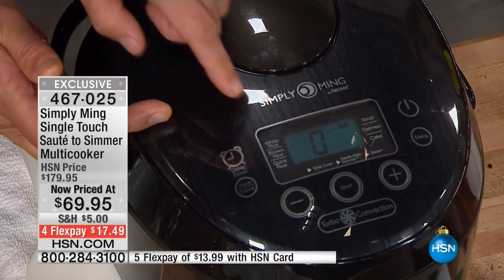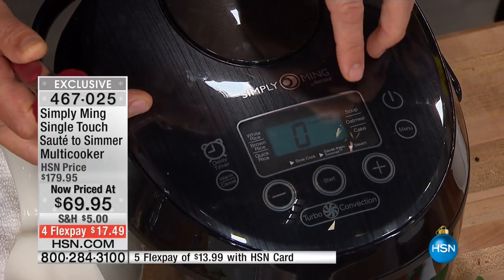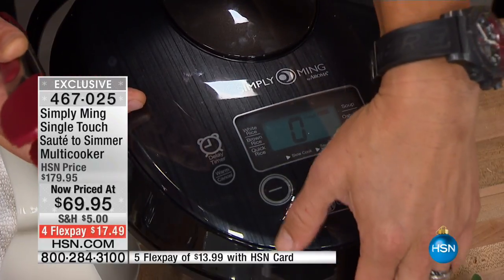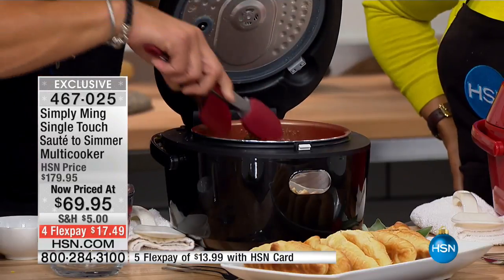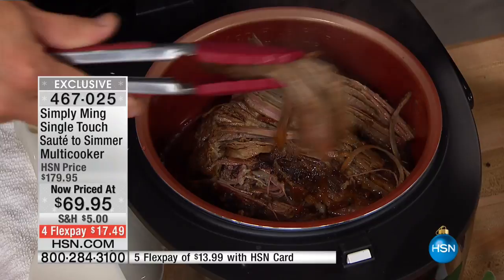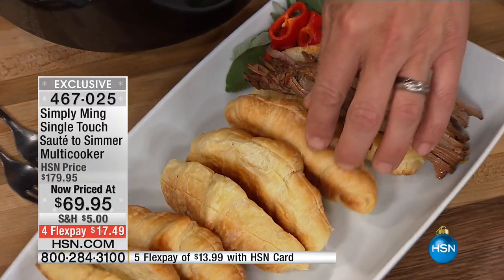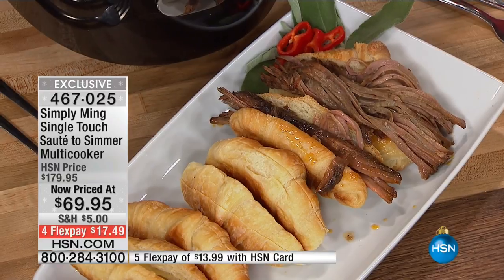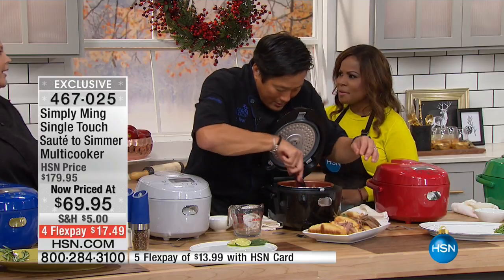It's pre-programmed: white rice, brown rice, quick rice — which goes even faster, like 20-25 minutes — soup, oatmeal, and cake. We've done calzone and cakes. You can steam, slow cook, and we're doing saute-and-simmer right now with a frittata. You can make up to 12 cups of rice. Look at this brisket — I'm going to make croissant brisket sandwiches. You can tell how moist and supple it is. It's a fast cooker, a slow cooker — it's a multi-cooker, everything all in one.